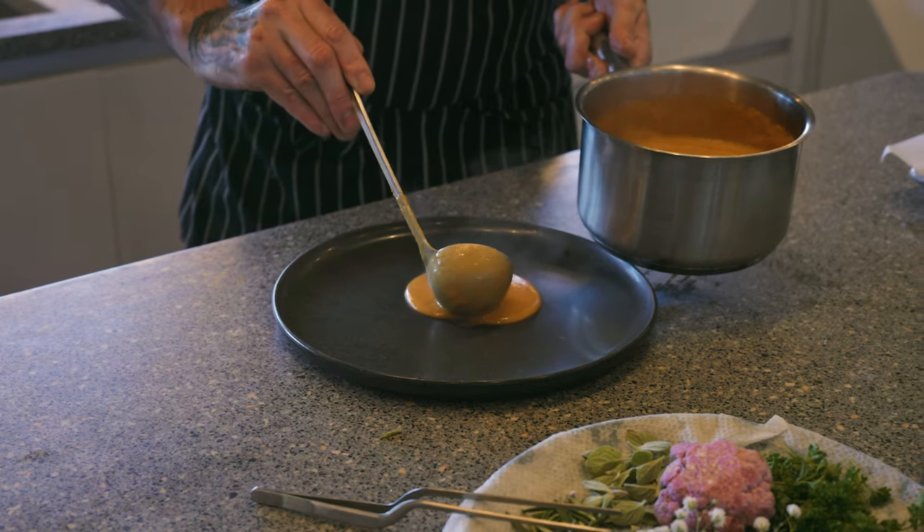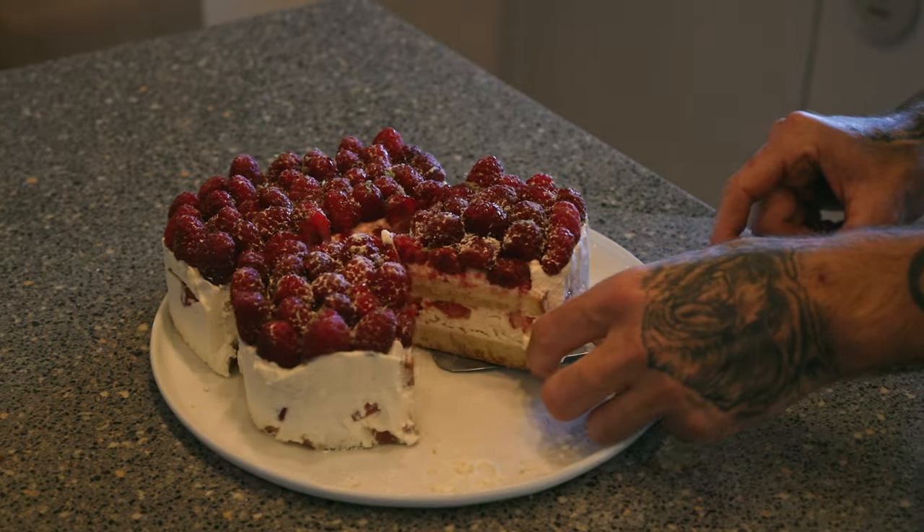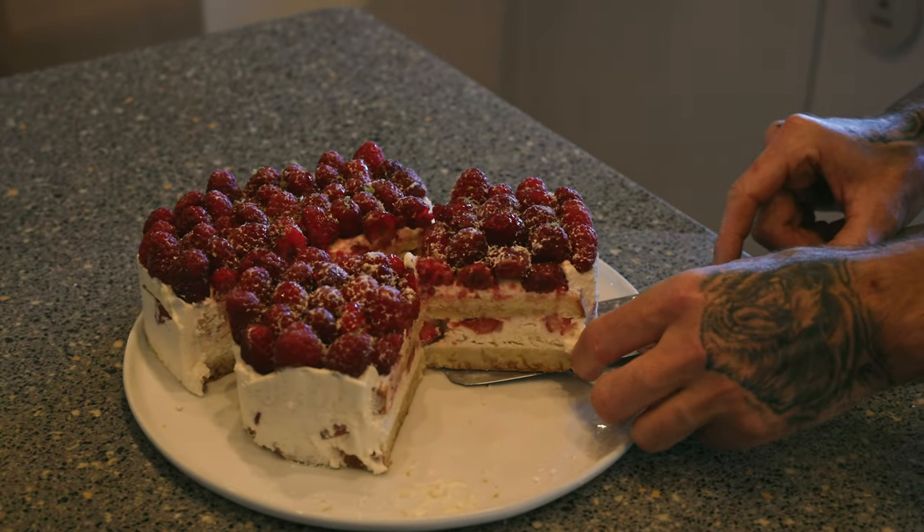I've said it many times before — when you eat on a yacht, the food tastes so much better.